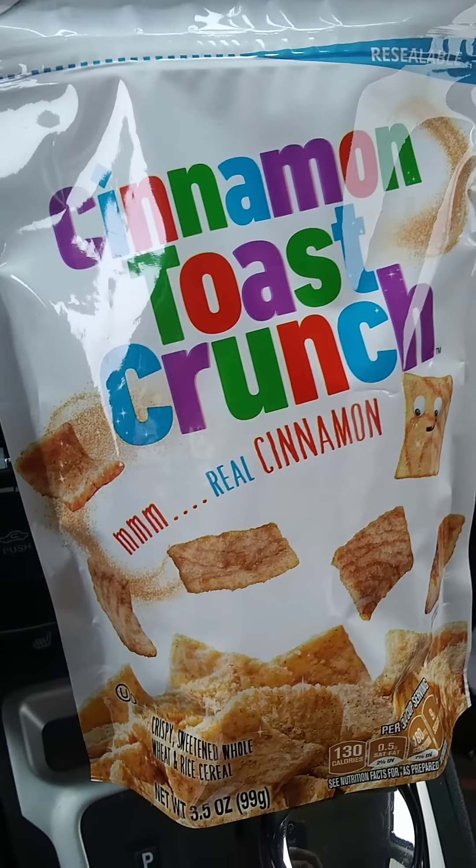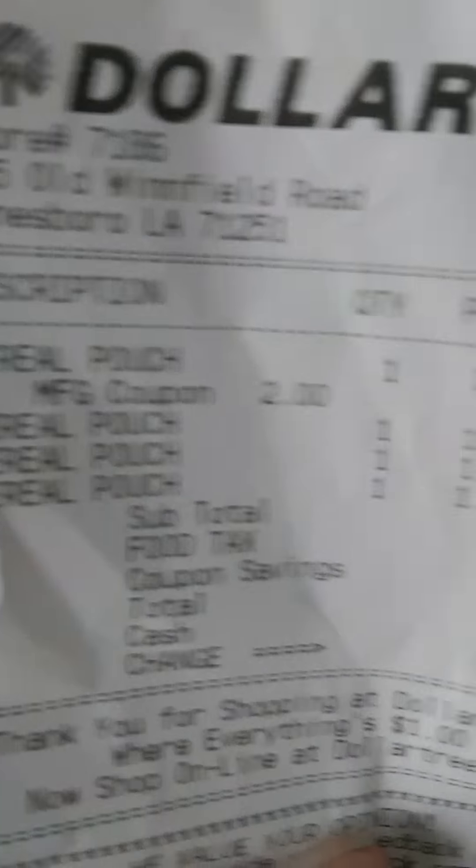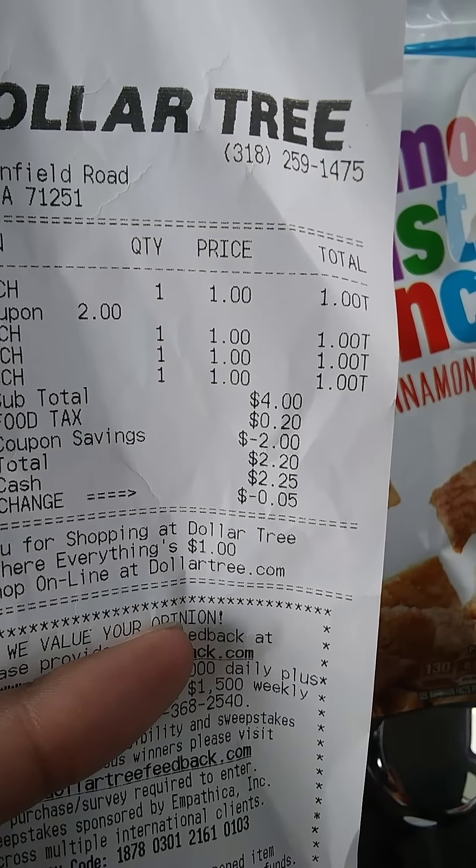Anyway, this coupon did work on the Scott tissue. I got four of them at Dollar Tree for four dollars, and as you can see, four of them with a two-dollar manufacturer coupon makes it two dollars and twenty cents plus tax.